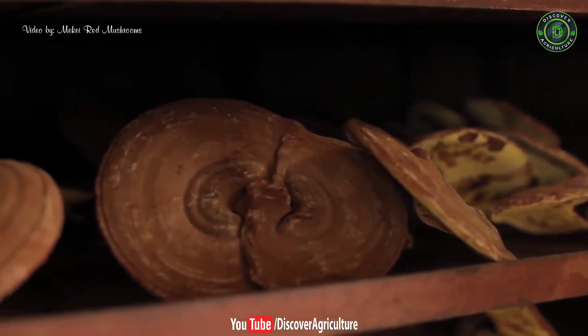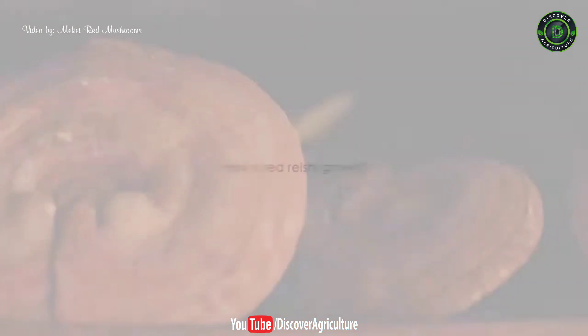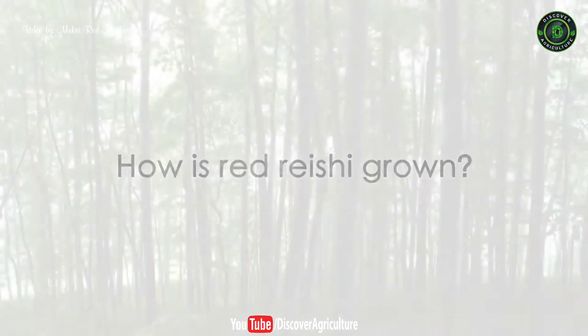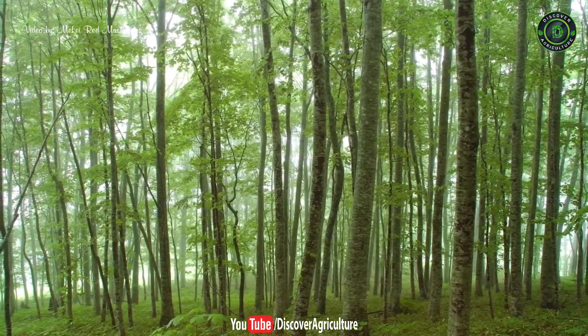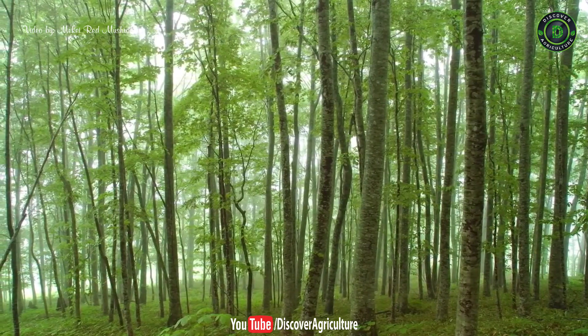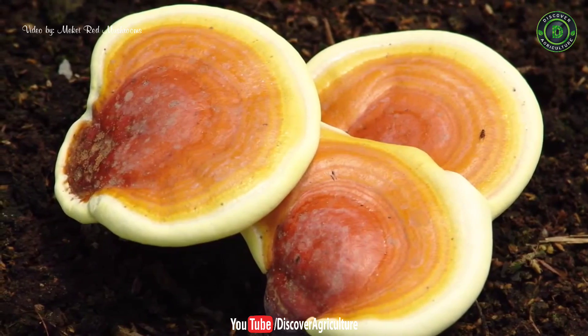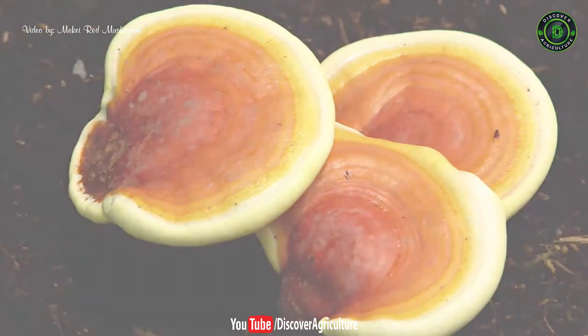High quality red reishi products require that the mushrooms grow to full maturity to be truly beneficial. In the wild, red reishi is rare and found only in dense forests with hot and humid climates. The quality of wild reishi is inconsistent due to many different reishi varieties and its vulnerability to pollution and insect infestations, which prevents it from growing to full maturity.